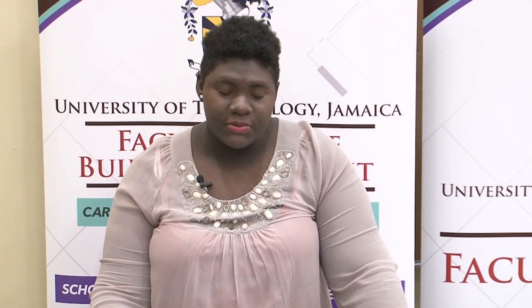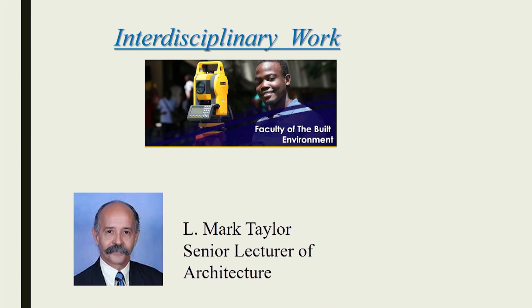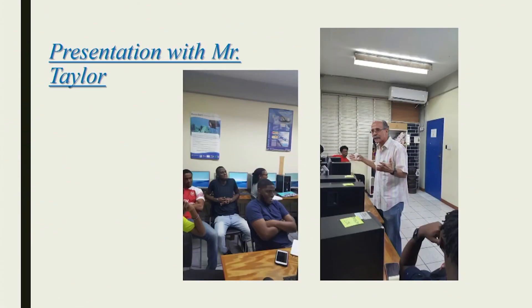This competition was introduced to the students by Professor Carl Archer as it was integrated in the course of study coming into development within the urban and regional planning department. The students were then lectured by architect Mark Taylor as he explained the day-to-day changes within the Kingston metropolitan area, with a main focus around the waterfront located in downtown Kingston.